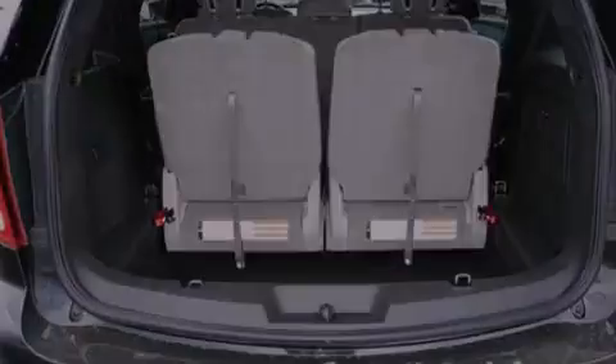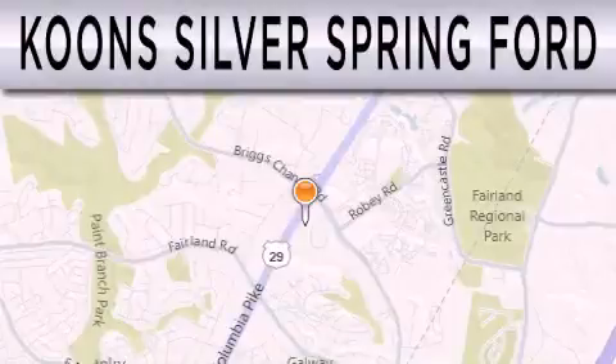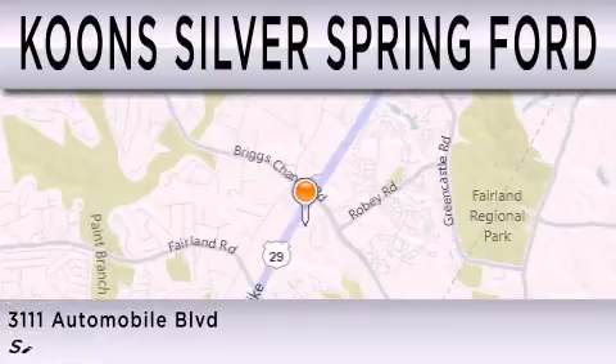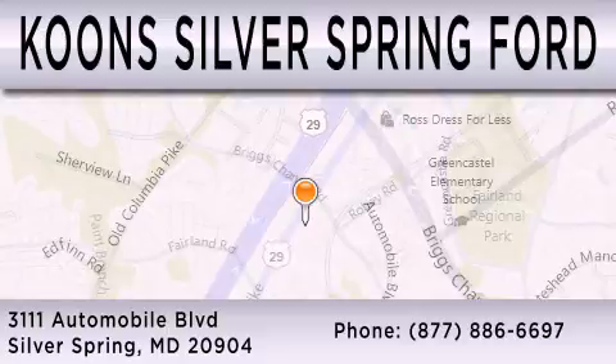This automobile won't last long at this price. Call and arrange a test drive now. Coons Silver Spring Ford is dedicated to doing everything possible to ensure that the experience you have selecting your next vehicle is as pleasant as possible. We're located at 3111 Automobile Boulevard in Silver Spring.